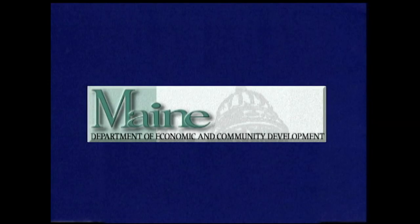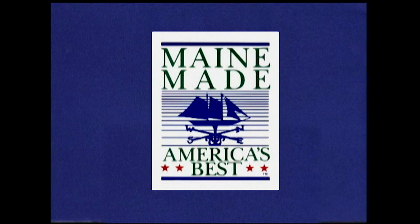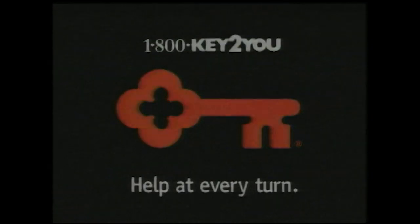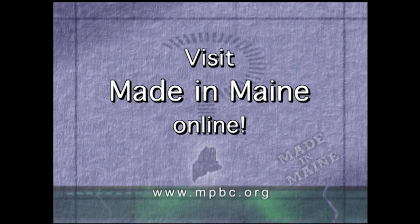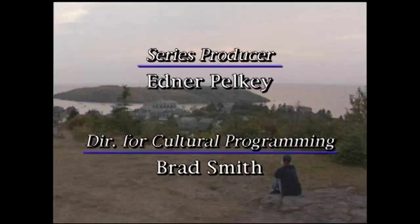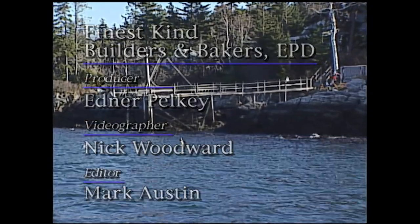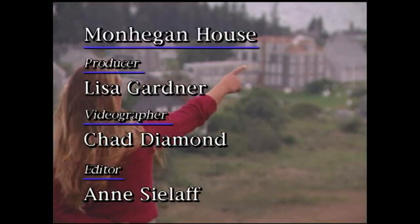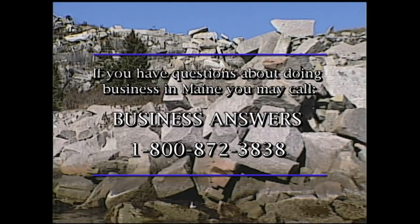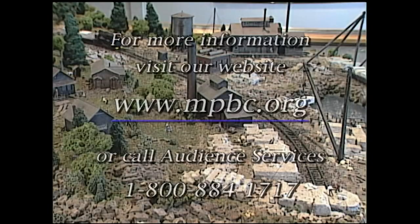Major funding for production of Made in Maine is provided by the Maine Department of Economic and Community Development, whose Maine Products Marketing Program introduces Maine's businesses to the world on the web at MaineMade.com. By KeyBank, providing small business administration loans to businesses throughout the state. Did you see the puzzler question during the show? You can get the answer at our website, www.mpbc.org.